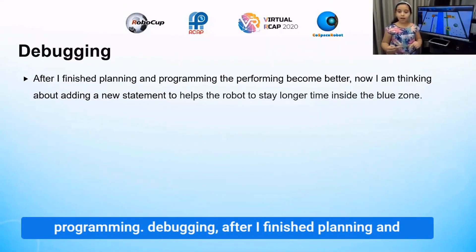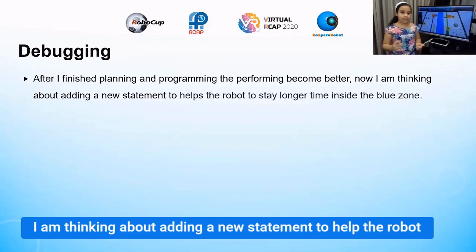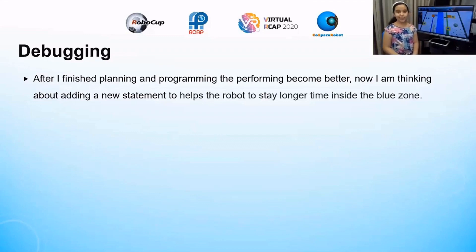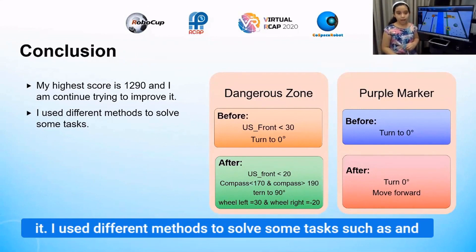After I finished planning and programming, the robot performs better. I am thinking about adding new statements to further improve it. My highest score is 12,190 and I continue trying to improve it using different methods to solve tasks.